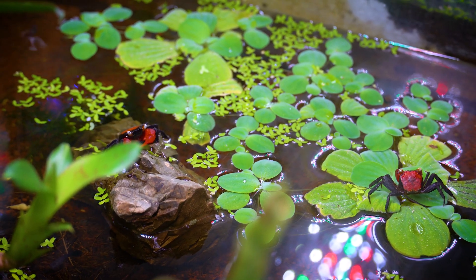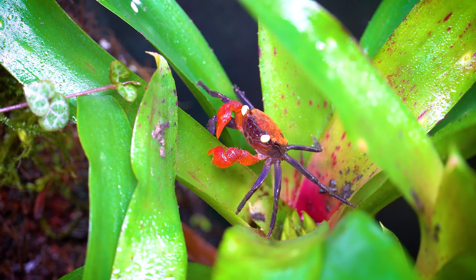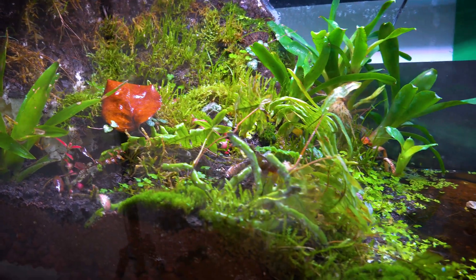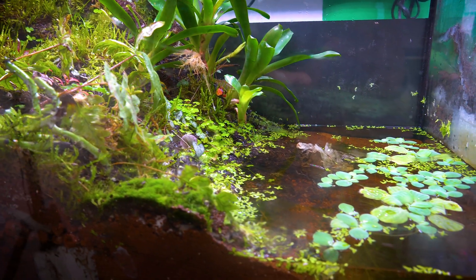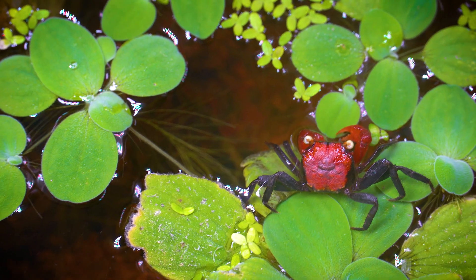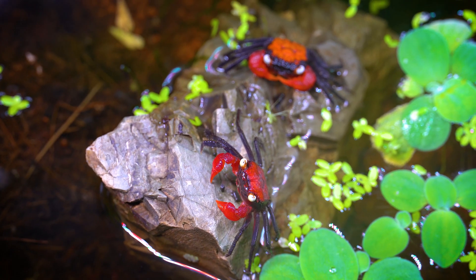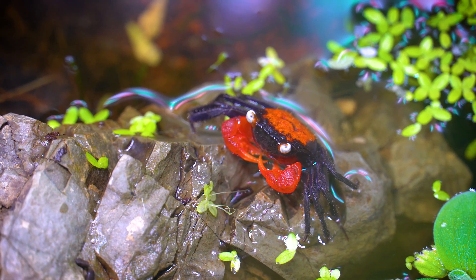It's crucial for enthusiasts to monitor their crab group closely, as some individuals might display more territorial or aggressive behavior than others. Providing ample hiding spots and visual barriers in the habitat can help reduce confrontations, allowing for a more harmonious coexistence among vampire crabs. Understanding the social dynamics and unique personalities within a group of vampire crabs is an intriguing aspect of keeping them as pets.